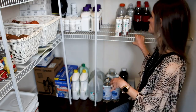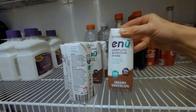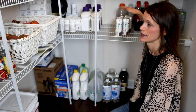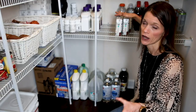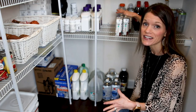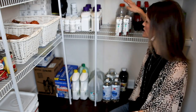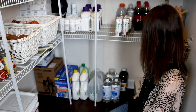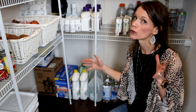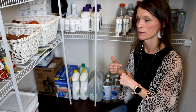Moving up the pantry — over here you can see my husband's guilty indulgence, which is Coke. I have some pre-made meal replacement shakes here for my son after a long run. He drinks two or three a day, so it's great to have some pre-made ones on hand. I also have some beer — I love to cook with beer and wine. It adds a lot of great flavor, so you'll typically find that in my pantry.